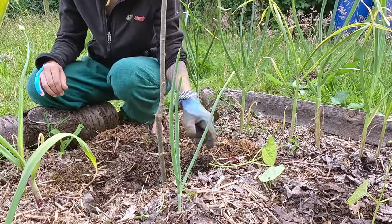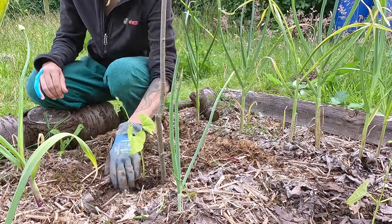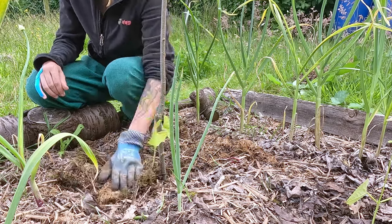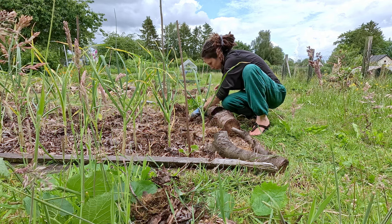A lot of bean plants suffered in the strong rains since the hiking trip. I planted the survivors, and I'd start more beans soon.